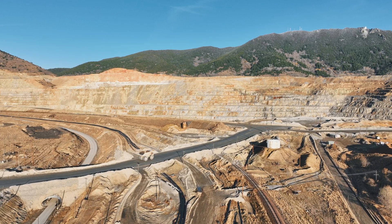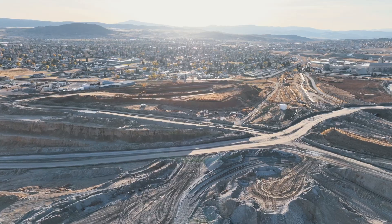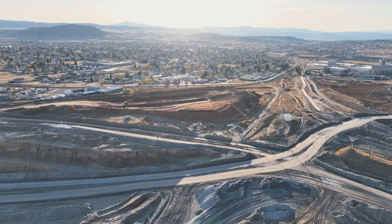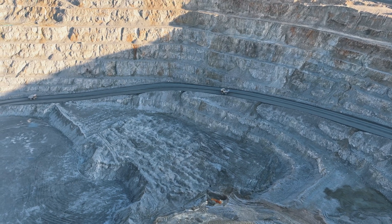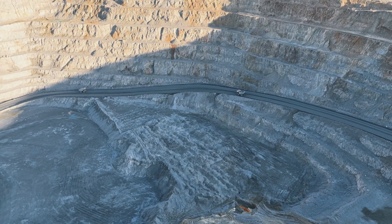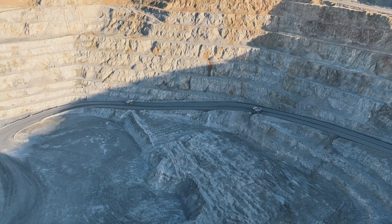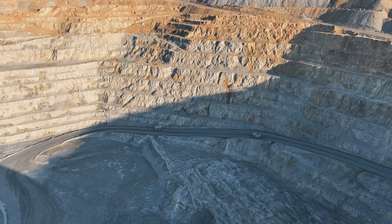At its peak, the Berkeley Pit was a powerhouse of copper production, driving Butte's economy and transforming the small town into a bustling industrial hub. For over a century, miners extracted billions of pounds of copper, shaping not only the region's landscape but also its future. The mining process, however, left behind a legacy of contamination that would not be easily forgotten.